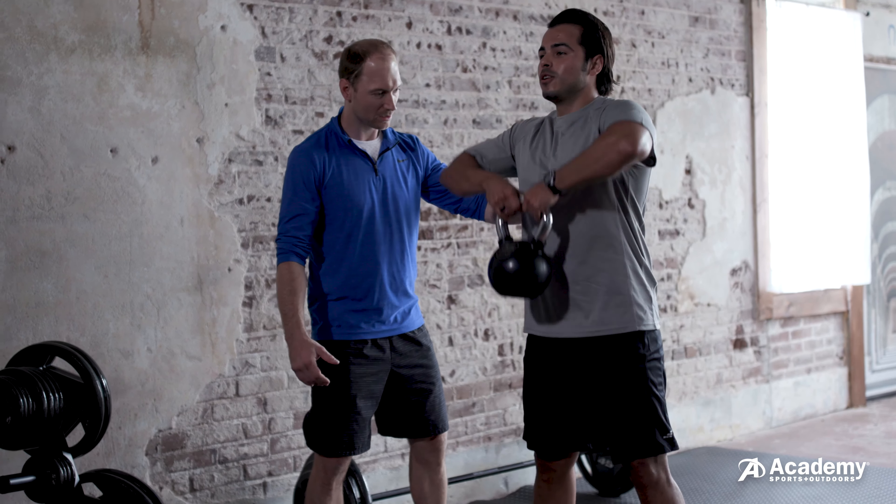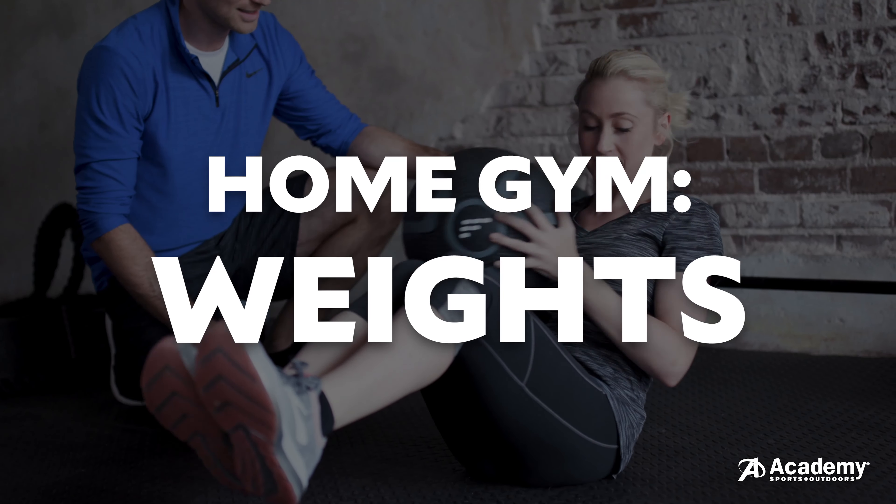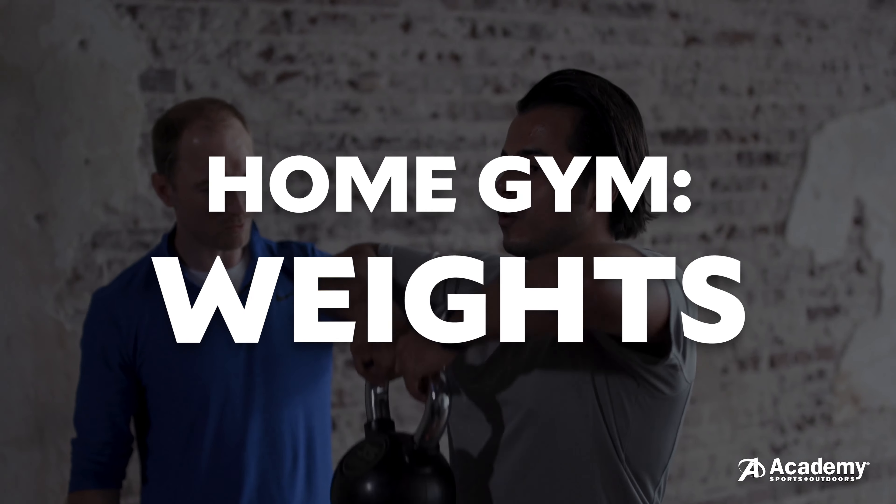What's up everybody? My name is Coach Mike, Certified Strength and Conditioning Specialist. Today we're talking about what weight training equipment to look for for your home gym.